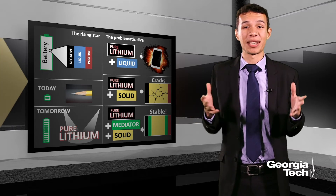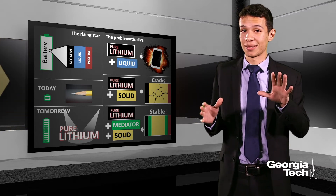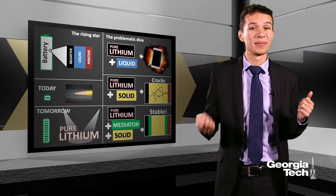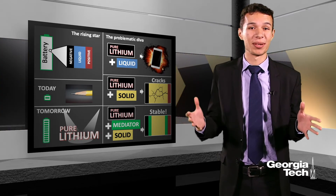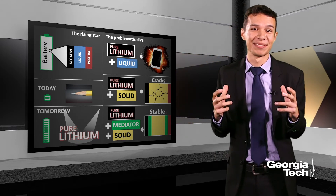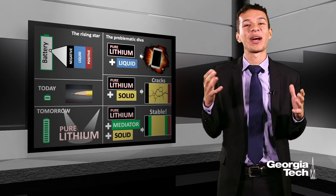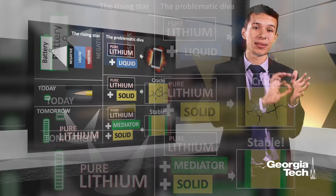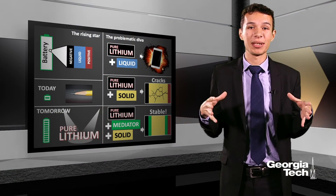I'm going to try to answer those questions — and don't worry, the answer is not to stop watching YouTube videos or playing Pokémon Go. The answer comes from within the battery. First, let's have a look at how a battery works. A battery is made of three components: the negative side, a positive side, and a liquid in the middle. When you use your phone, tiny lithium balls move from one side to the other through the liquid in the middle.